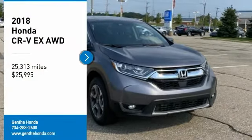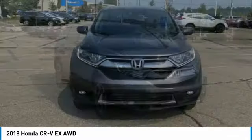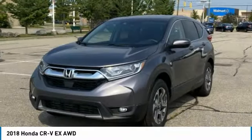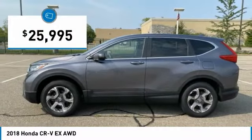Come test drive the 2018 CR-V, a top recommended vehicle because of its car-like driving manners, good value, cool technology, and comfy interior, and is priced below $30,000.